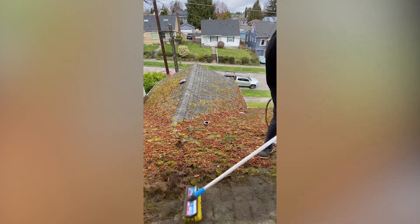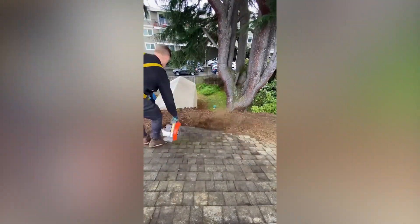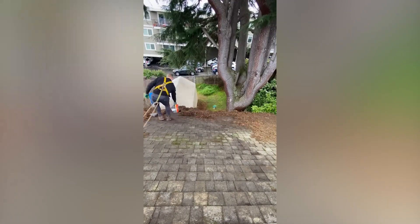While the previous roof definitely wasn't in its best possible condition, this one is just on another level. Let's have a look at how it's cleaned.